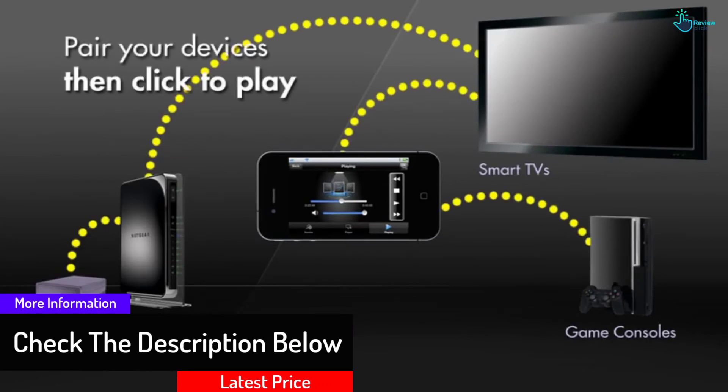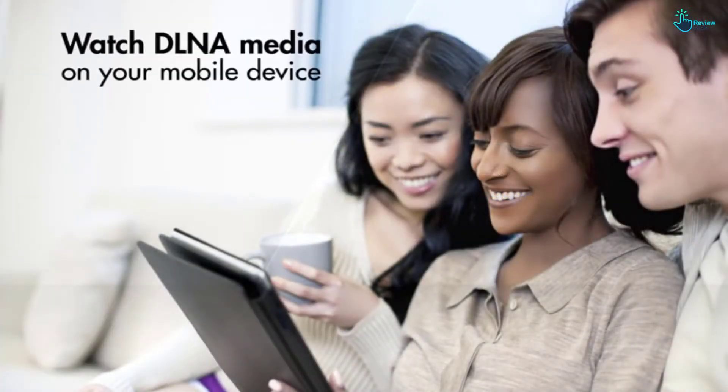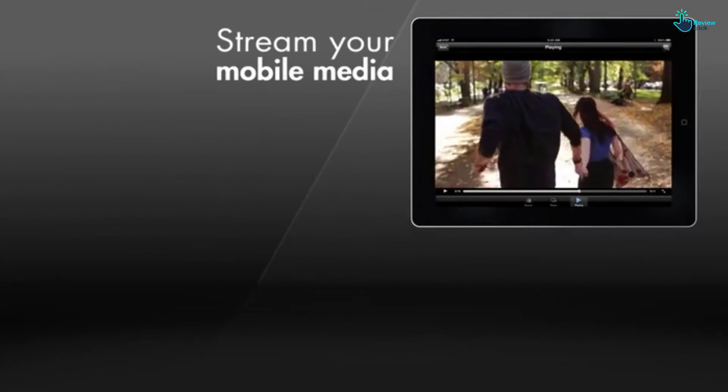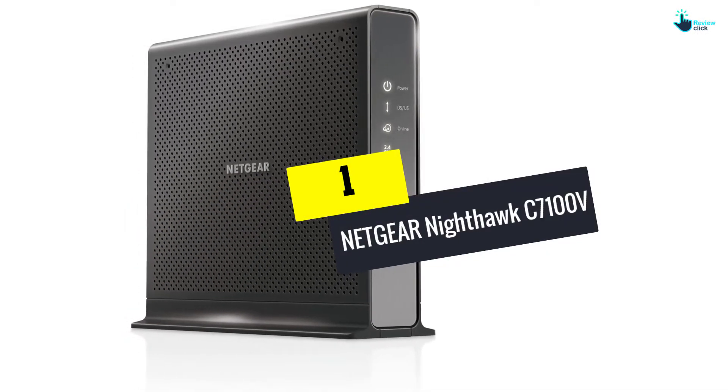The push-and-connect function connects devices at the press of a button, while the convenient touch-sensitive control helps switch the unit on and off in a snap to conserve energy. And finally, at number one, we have the Netgear Nighthawk C7100V.